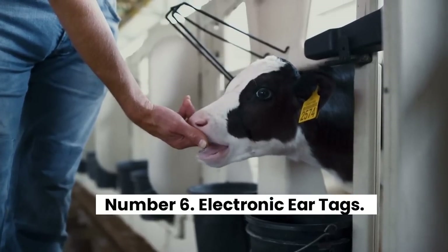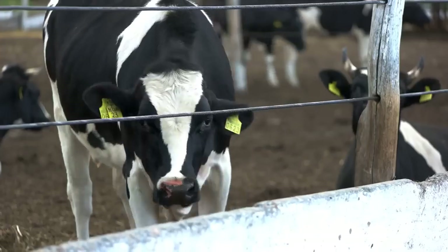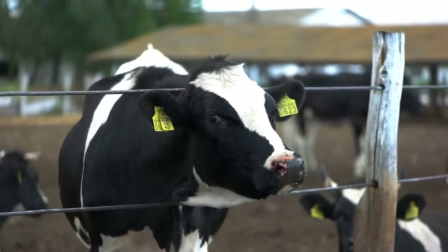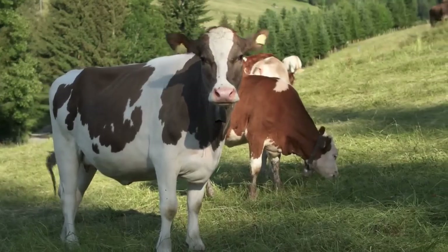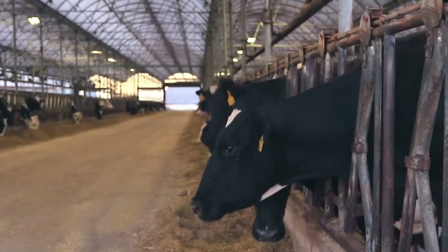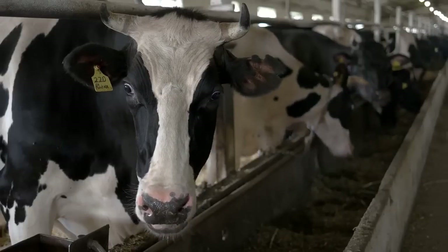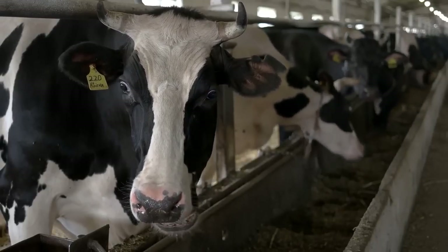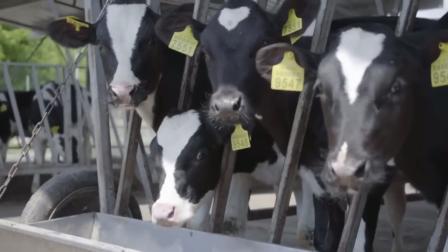Number 6: Electronic Ear Tags. Keeping tabs on the herd got a little bit easier with the advent of electronic ear tags. Equipped with radio frequency identification (RFID) chips, the tags can communicate with antennas placed on feeding troughs so that farmers know when and how much each of their cattle is eating. Similarly, some cows have pedometers on their ankles to indicate how much time they spend lounging or standing still, which can signal that a cow is in heat or indicate health issues. Identifying and isolating problems like foot and mouth or mad cow disease can mean the difference between losing one cow and losing a whole herd of cattle.